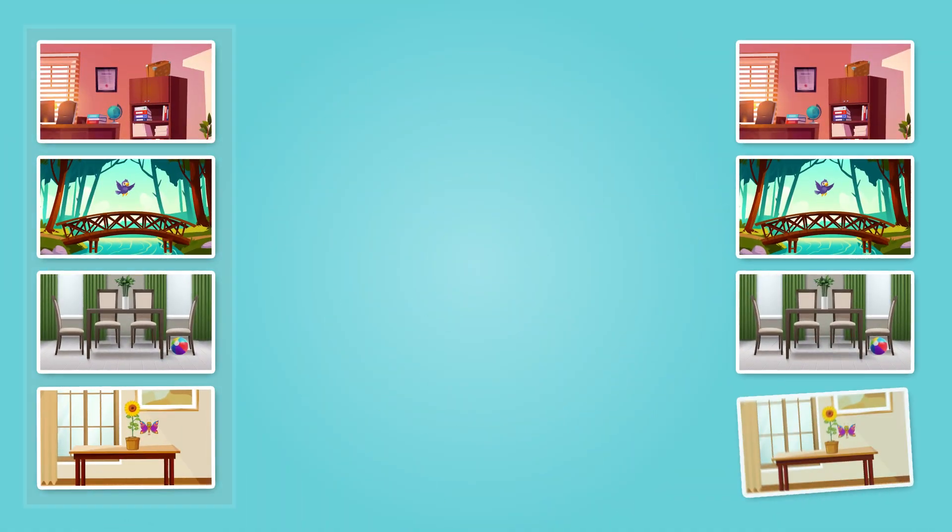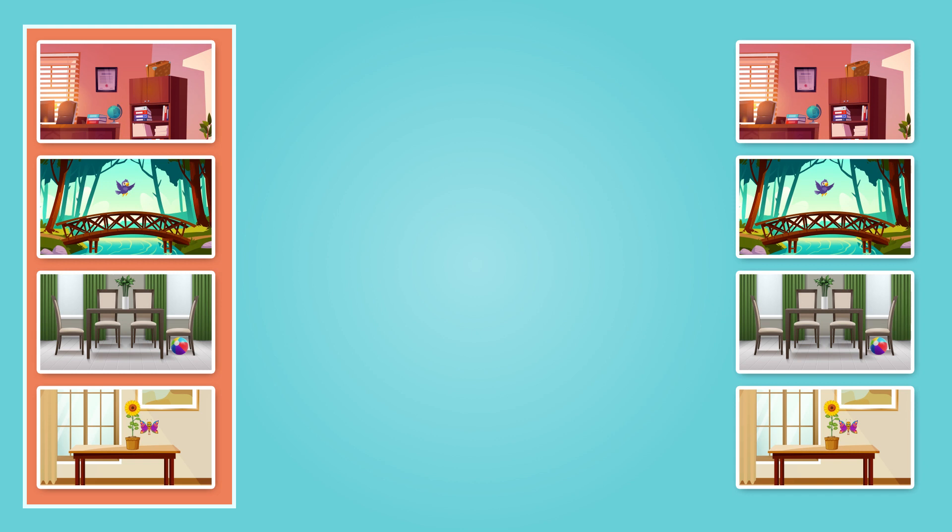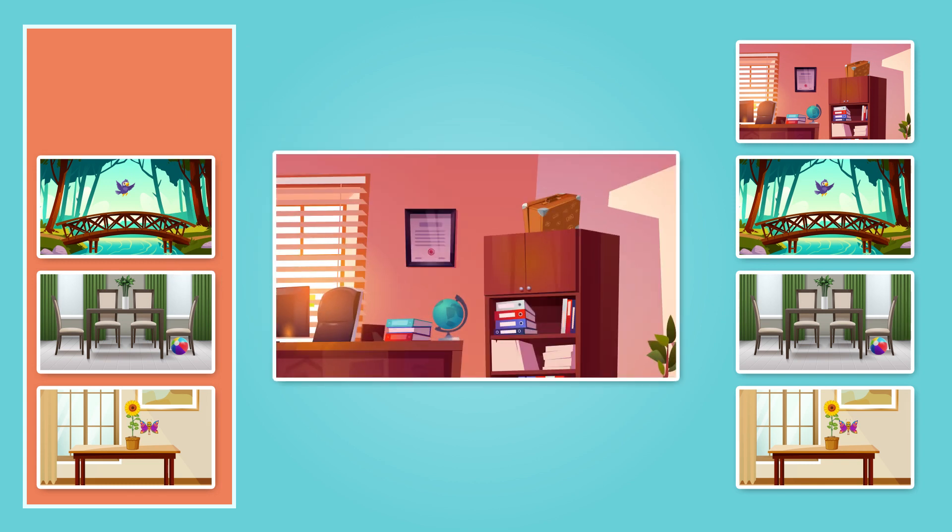Now, can you look at the pictures here? See the first picture — a picture of a suitcase above the cupboard. Where is the suitcase? Yes, it is above the cupboard.